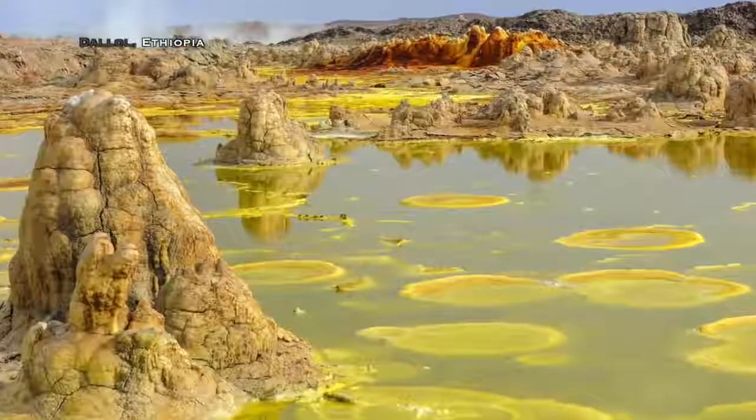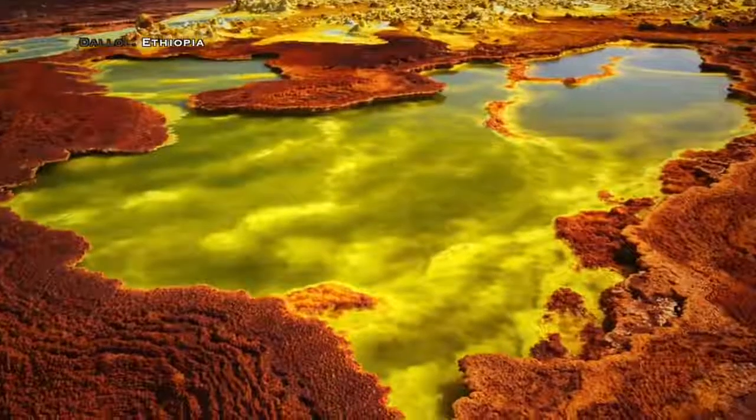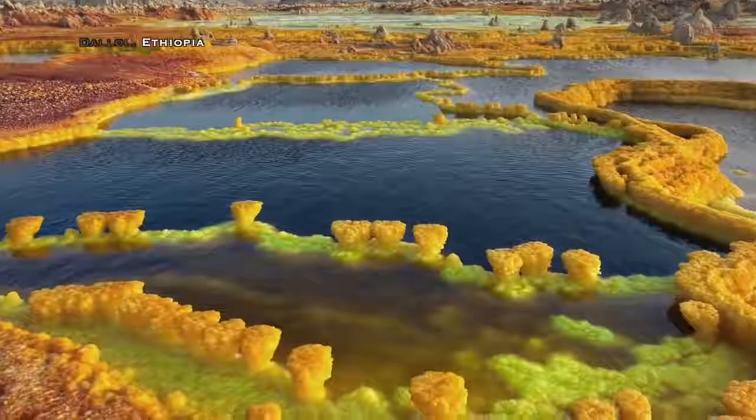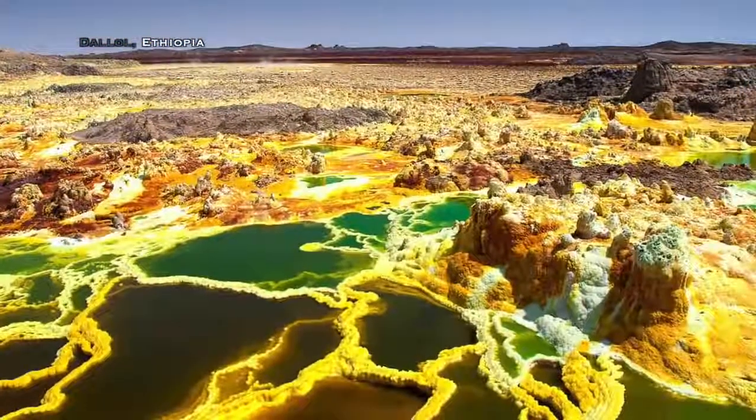There are a number of salt and sulfur lakes in Africa. Some of them could be natural formations, yet others could be tailing ponds — leftovers of the mining of previous civilizations.